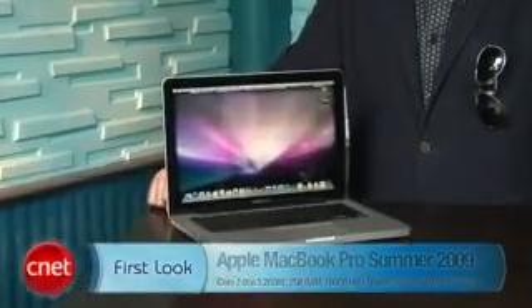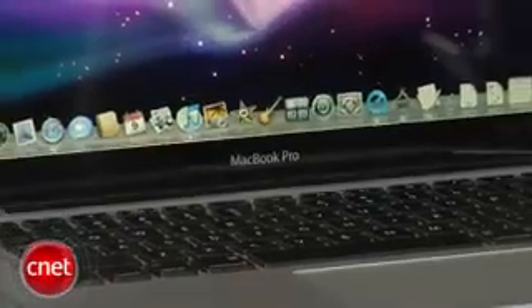Hi, I'm Dan Ackerman, and we're here with Apple's new 13-inch MacBook Pro. That's right, the 13-inch MacBook we met last year, the one built into this aluminum unibody chassis, has now been renamed the MacBook Pro.